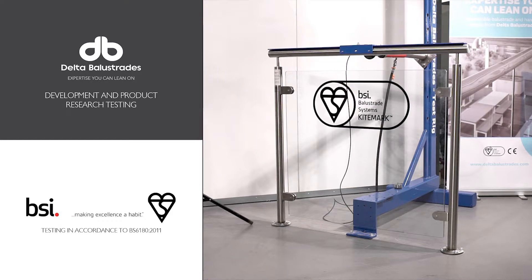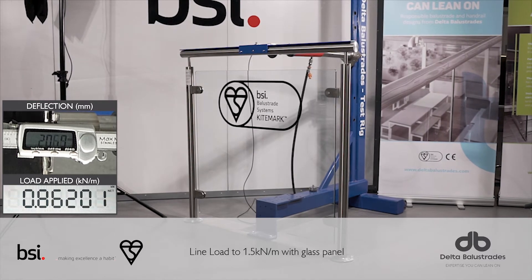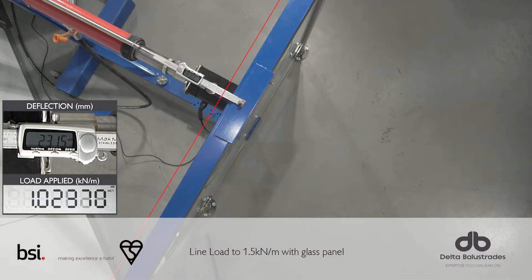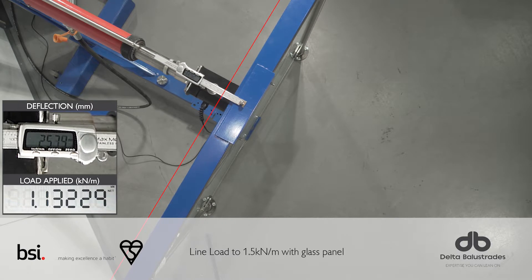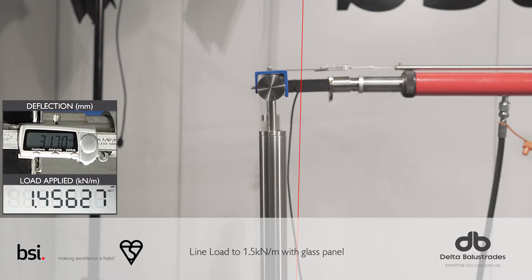In this test we will apply a line loading of 1.5 kN per meter to the handrail of the balustrade being tested. This is actually higher than the design load of the particular balustrade and is an interesting test to see how it will perform under extreme pressure.